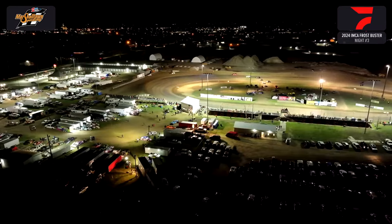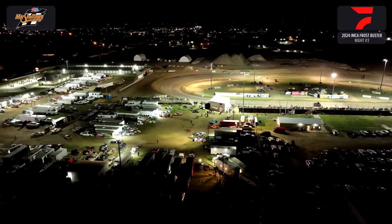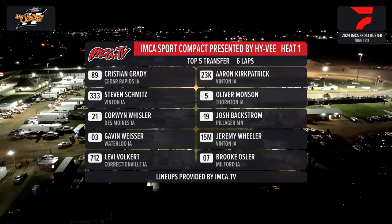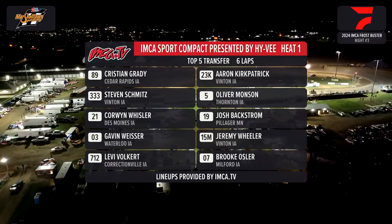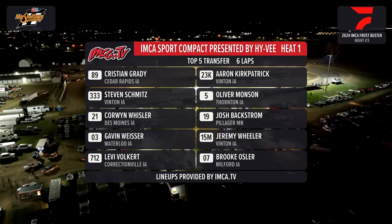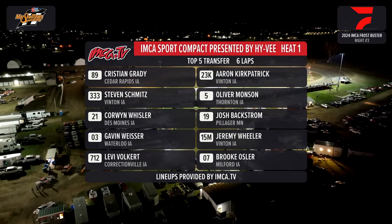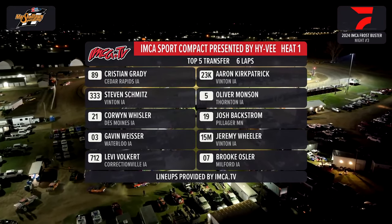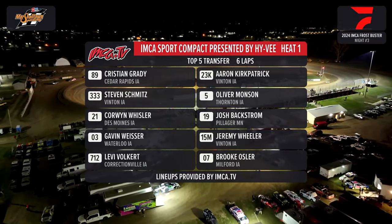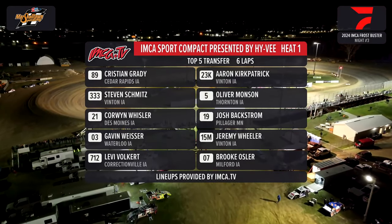Carl Customs bringing you your first IMCA Sport Compact presented by Hy-Vee. As they get ready to come out: 89, Christian Grady on the pole. Alongside the 23-K, Aaron Kirkpatrick. Stephen Smith the 3-3-3 from Vinton, Iowa. The 5 of Oliver Munson from Thornton, Iowa. Corwin Wichler the 21 inside row 3, Josh Backstrom the 19 to the outside. The 03 of Gavin Wessler from Waterloo. The 15-B Jeremy Wheeler from Vinton. Final row: the 7-1-2 Levi Volkert, and Brooke Osler the 07 rounds out the field.